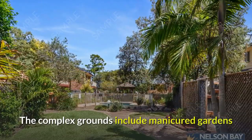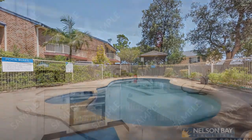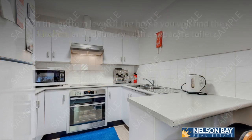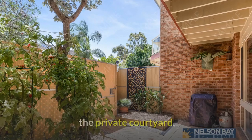The complex grounds include manicured gardens and lawns surrounding an in-ground swimming pool for residents. On the bottom level of the home you will find the kitchen and a laundry with a separate toilet. There is internal garage access and a spacious living area that flows out to the private courtyard.